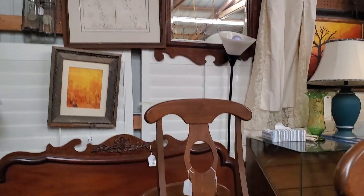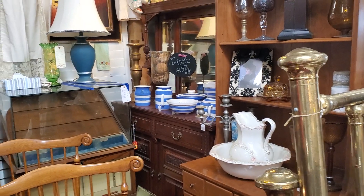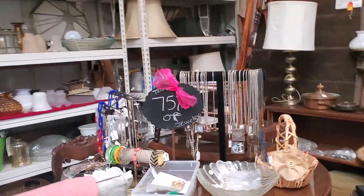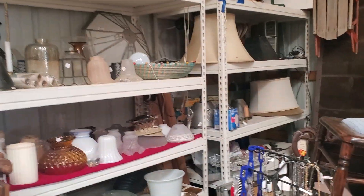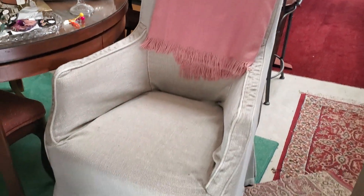Chairs galore — these are new, there's a set of six. I've got a set of four here as well. Buffets. We've got a table of 75% off jewelry and all kinds of lighting pieces. I've got four of these chairs.